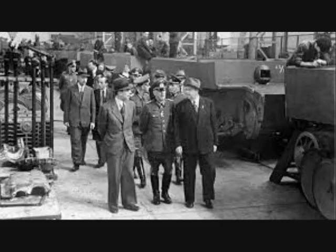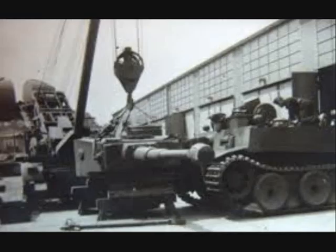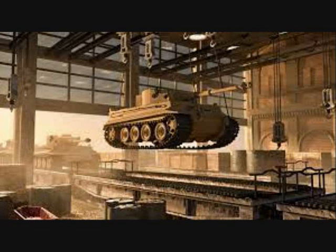They worked in two 12-hour shifts, with the night shift up to 50% less productive than the day shift. The workers moved around a static tank whilst adding the parts. The finished tank would then be loaded onto a railway wagon for delivery. The final assembly line had an average of 10 Tigers being built at a time, and total construction time was around 14 days.